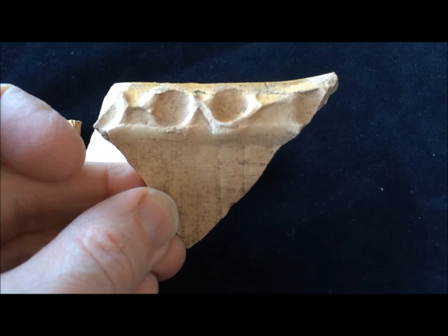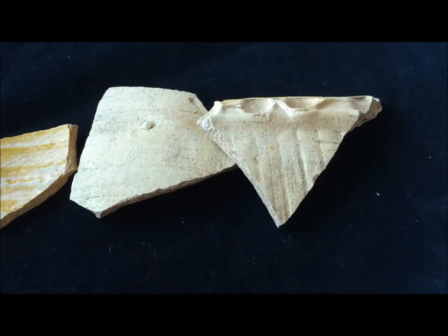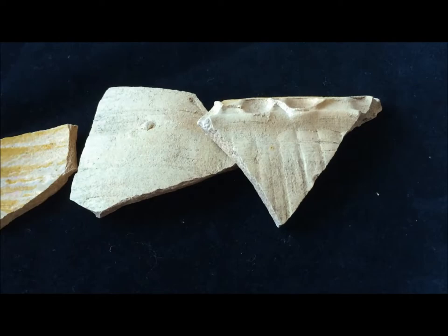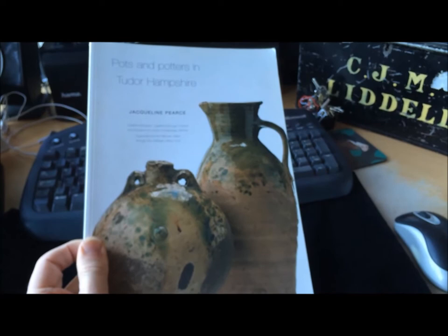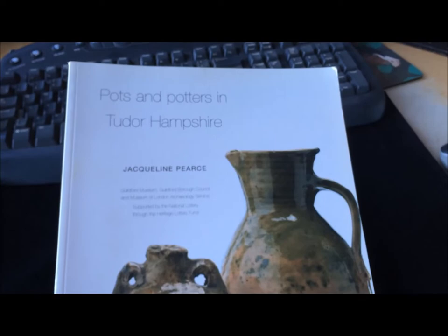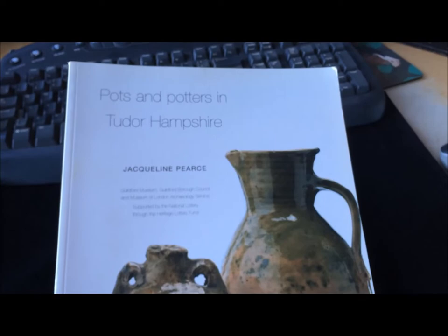When I first found it, I did not know what sort of vessel it came from at all. It was only by looking at Jacqueline Pearce's excellent book, Pots and Potters in Tudor Hampshire, that I managed to get an ID for it. This is the definitive guide on the borderware industry — I'll put a link below this video. Very well worth having in your book collection.